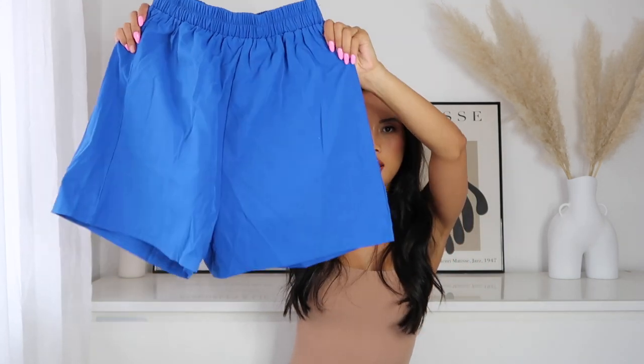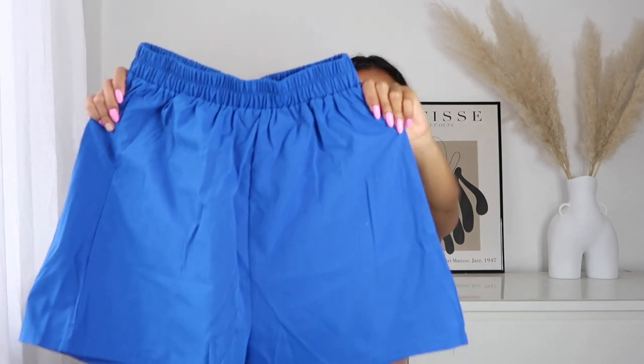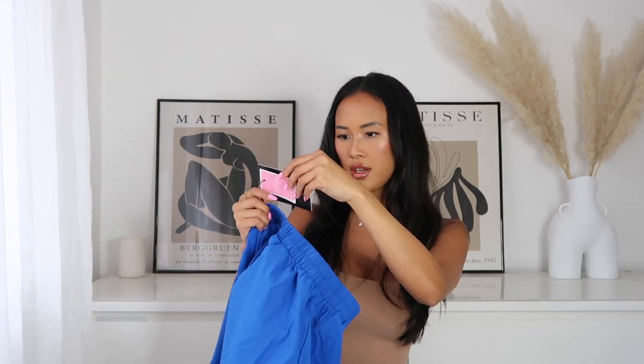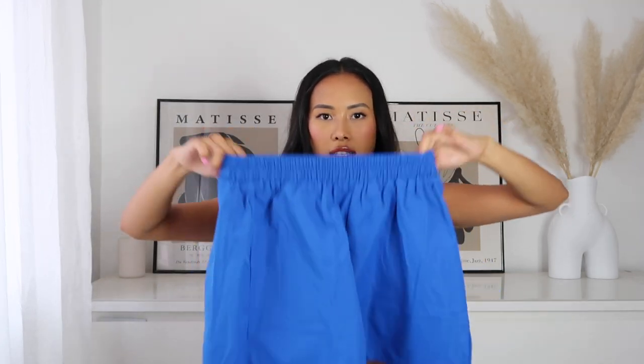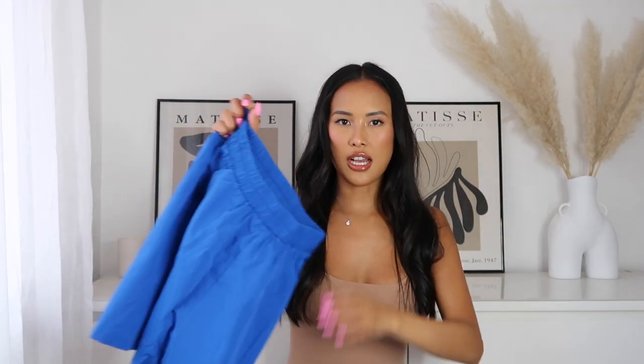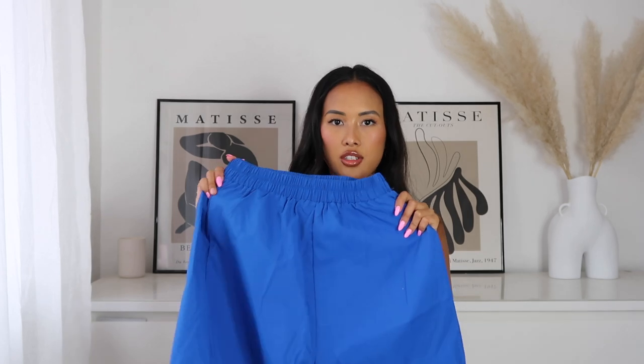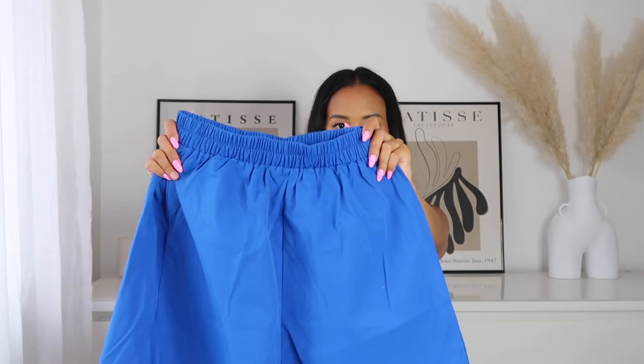The first outfit I'm gonna show you is absolutely stunning. I've got this set from PLT. First I'll show you the shorts — these are high-waisted blue shorts from PLT. I got these in a size 6, they're called the blue woven A-line shorts. They're very elasticated so just stay true to your normal size. They go down to mid-thigh and they're in this lovely cobalt blue colour.